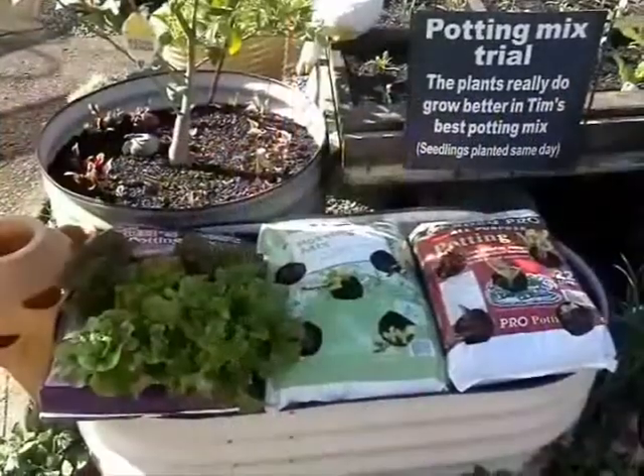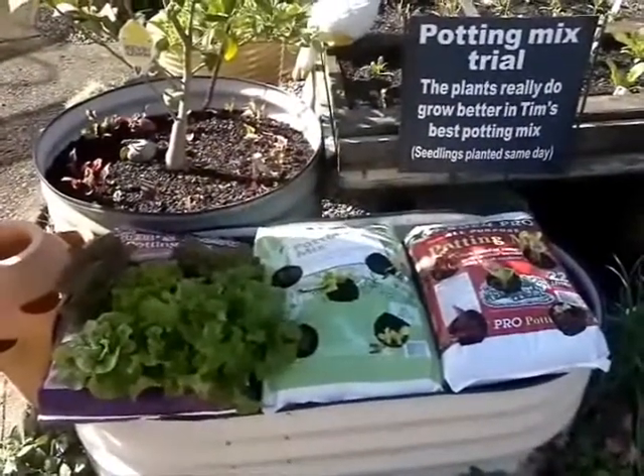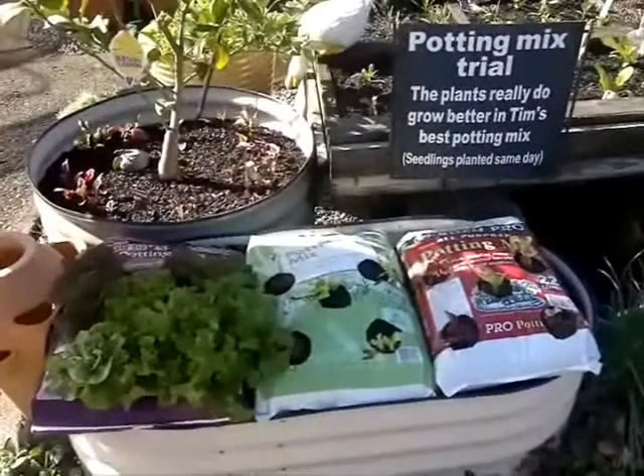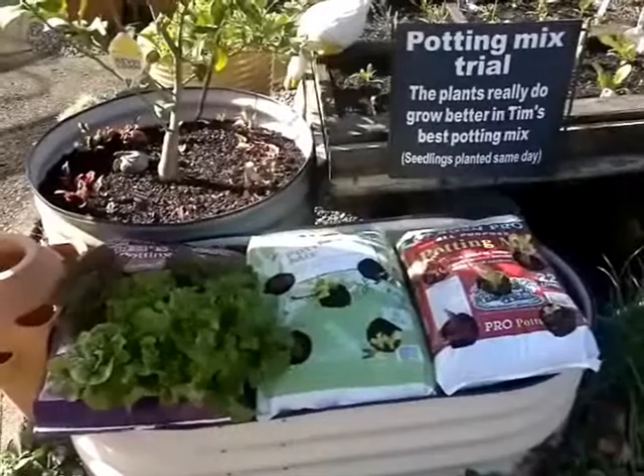At Tim's Garden Centre we sell quality products. Here we're running a trial with Tim's Potty Mix versus other cheaper brands — look at the difference. These lettuce seedlings were planted on the same day.